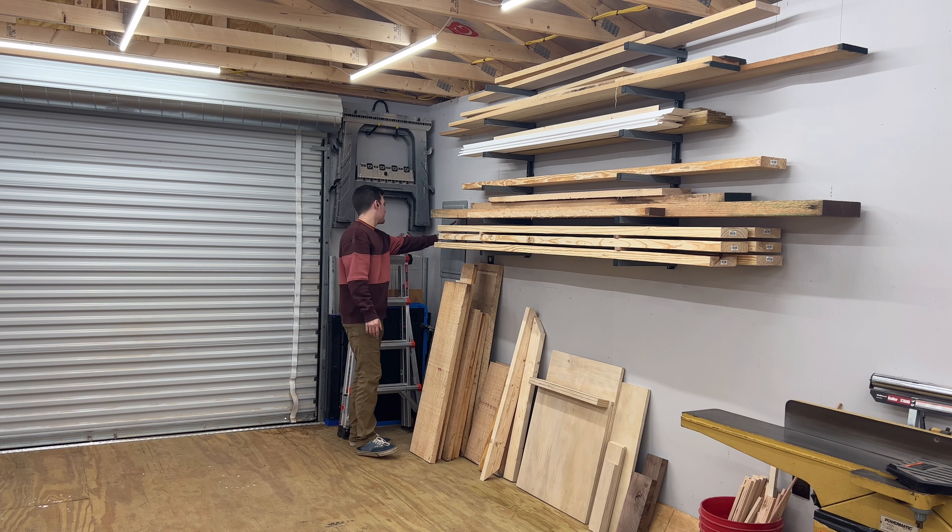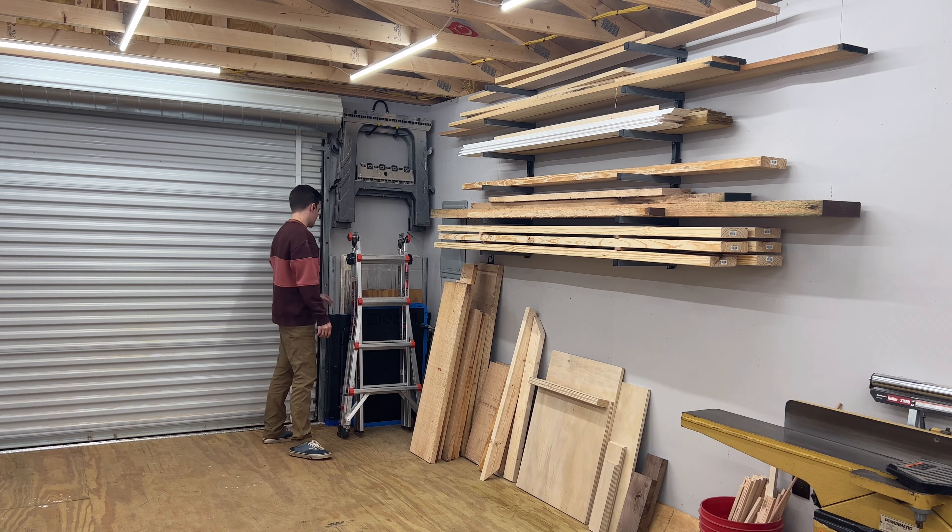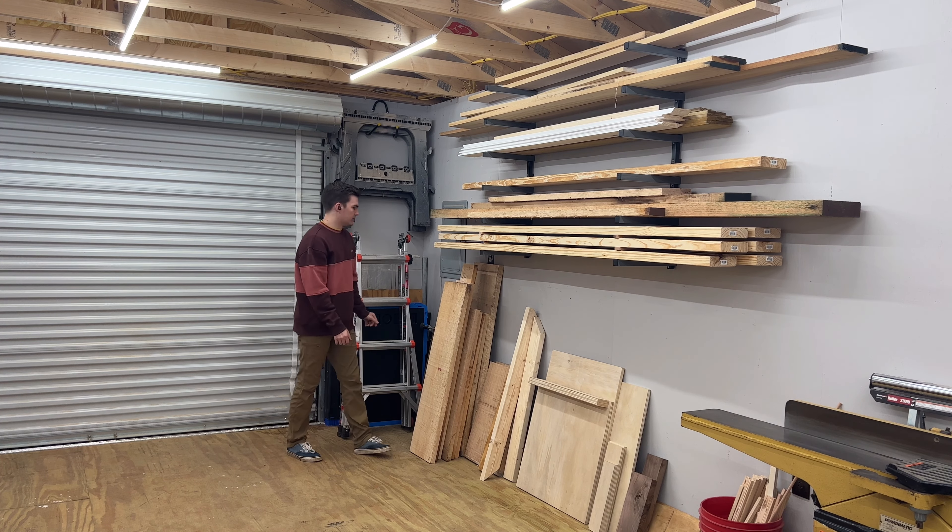In the corner there's a breaker panel, some sawhorses, a couple of mobile bases, mobile workbenches, a ladder, and some foam insulation that I use to break down big sheets of plywood with my track saw.